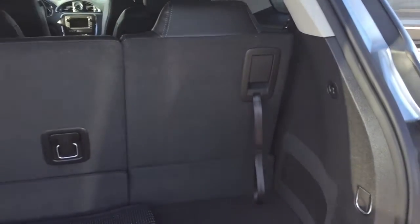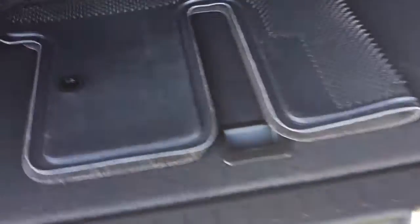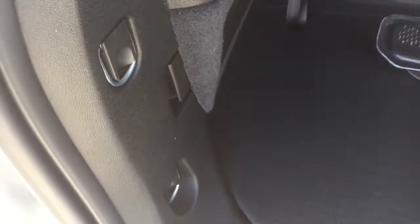Here is a look at the storage space you have with the third-row seating up. There's more storage below, cargo hook tie-downs on both sides, and 12-volt power on the left. To put the third-row seats down for even more cargo space, it's very easily done.